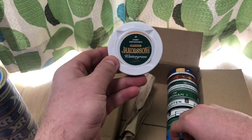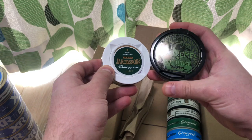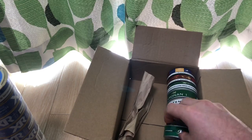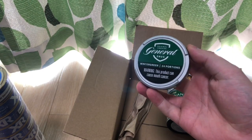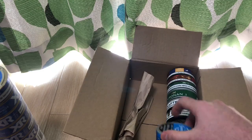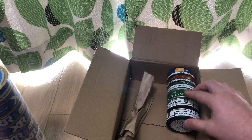I've got the Jacobson's wintergreen, which is very popular. I've got Odin's Extreme pure wintergreen, which is also very popular. And I got the General wintergreen, which I'm really excited to try. I did look at General products in the past, but I'm hoping that Snoozecentral is gonna have fresher products. I also tried the General mint — hopefully that's good.